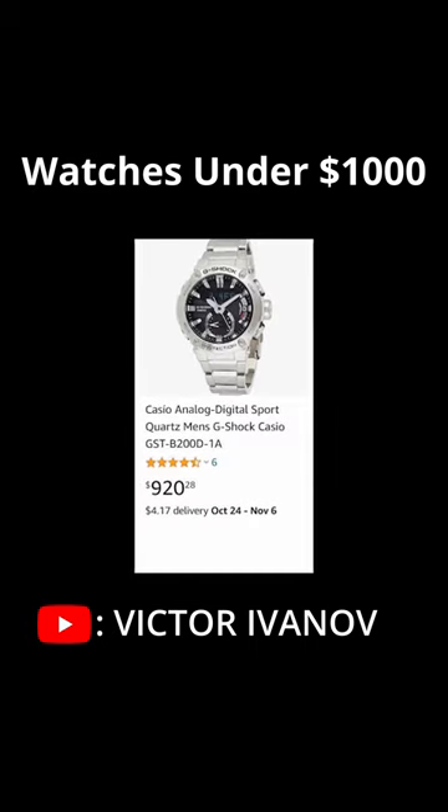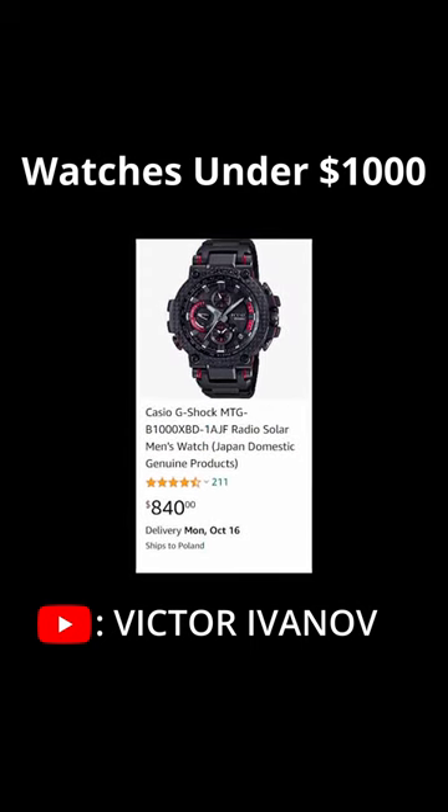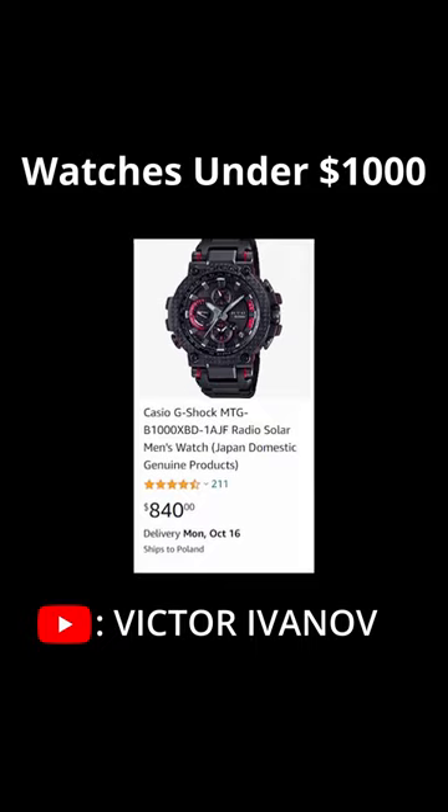You can choose from traditional quartz and mechanical watches as well as electronic ones. They come in many color variations, so you are sure to find something interesting for this money.